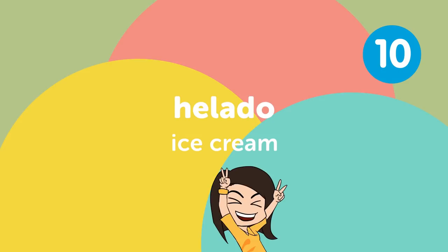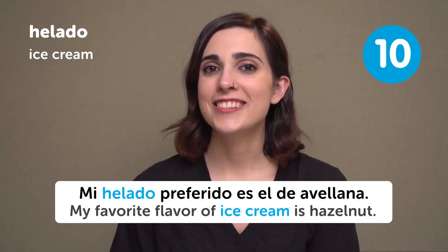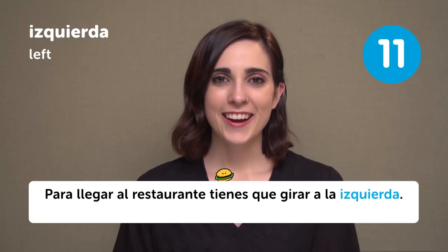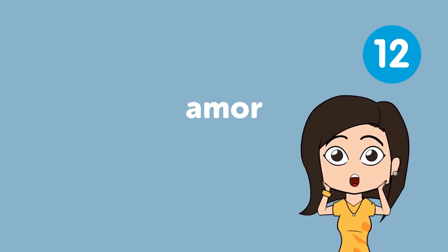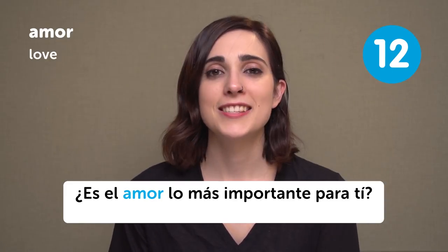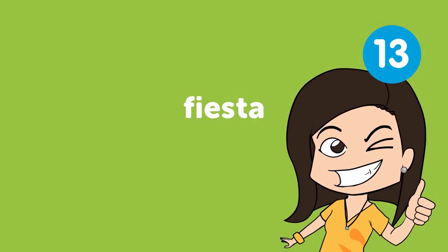Helado — Ice cream. Mi helado preferido es el de avellana. My favorite ice cream flavor is hazelnuts. A la izquierda — To the left. Para llegar al restaurante, tienes que girar a la izquierda. To get to the restaurant, you have to turn to the left. Amor — Love. ¿Es el amor lo más importante para ti? Is love the most important thing to you? Fiesta — Party. Cuando era una estudiante de universidad, iba más de fiesta. When I was a university student, I used to party more often.